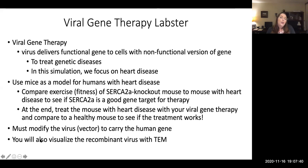As a little aside, you will also get to visualize these recombinant viruses — the viruses that we make for gene therapy — briefly with the TEM that you've already learned about in the past as well.